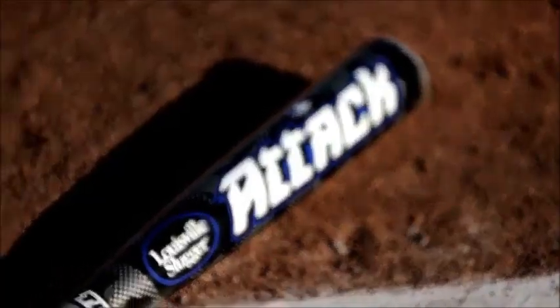Hi, my name is Eric Allen, Director of Player Inspired Innovations with Louisville Slugger. Today, we're here to talk about the ATAK family and how it can help you leave your mark.